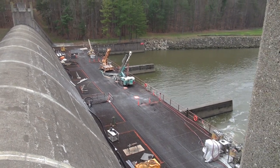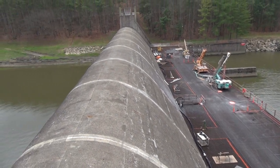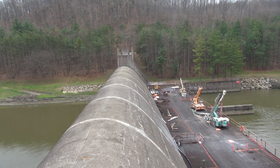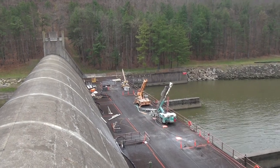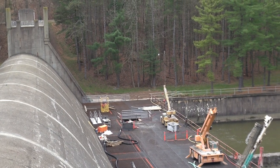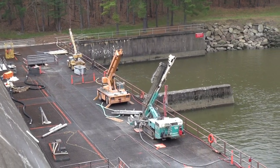A little different angle now, top of the dam, clear to the other side. You can hear the water rushing through it, and there's some pretty heavy equipment out there on the platform.